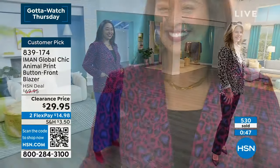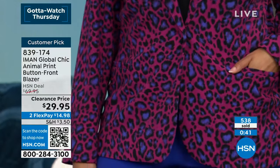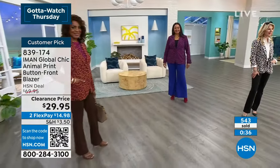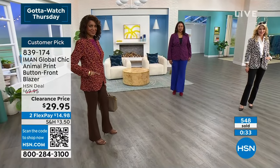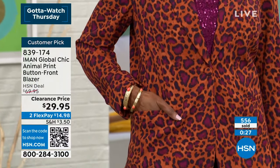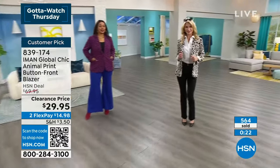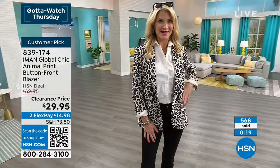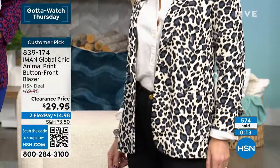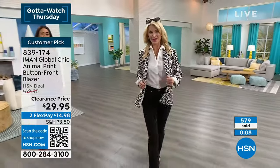Deep orchid now only has small and medium available. This is true to size, unless you want the oversized boyfriend blazer look. Iman's line is generally true to size. Customer pick 839174 — almost 600 ordered. These clearance prices on Iman don't happen — normally the media sale price is around $49, not $29.95.